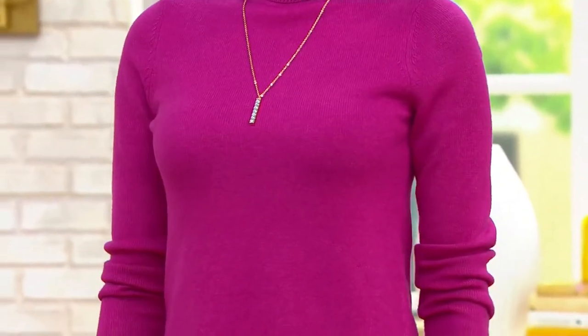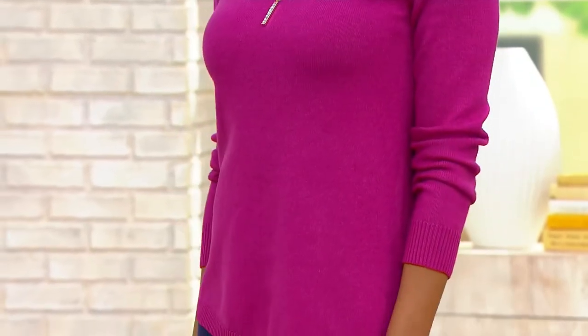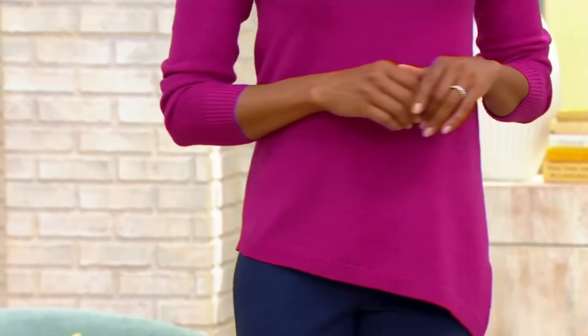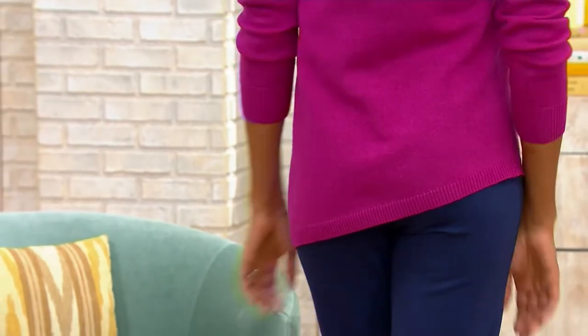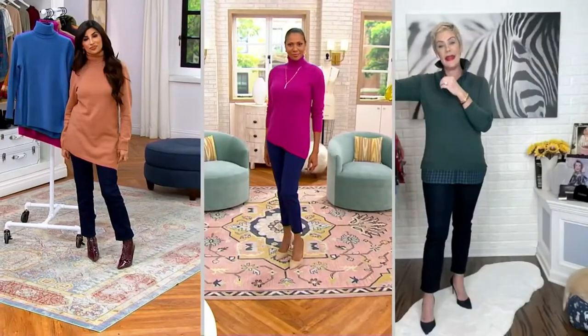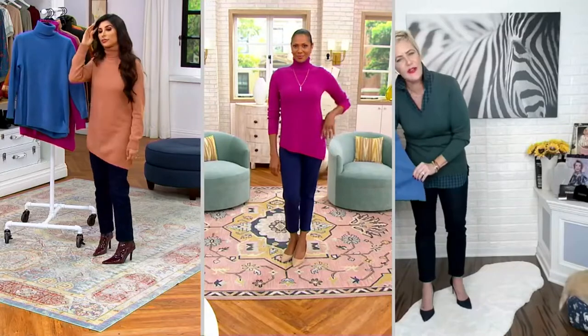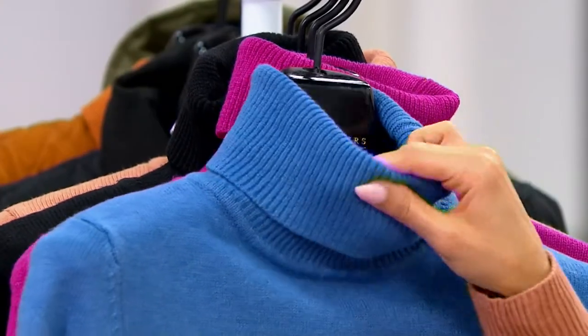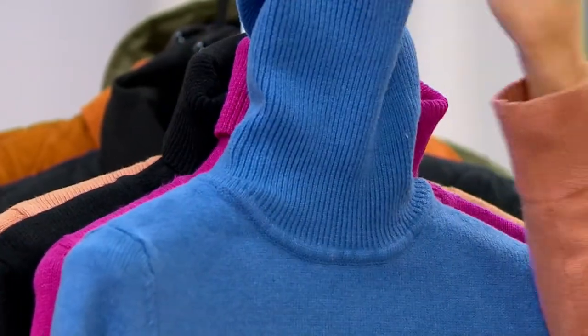It's a beautiful length as we see on two very different heights. It hits me at about right in between you and Stacey. So it really has that accommodation for a variety of sizes. The beautiful ribbing detail on the neck, on the cuff, and at the bottom there just gives it a really nice finishing touch. When it comes to turtlenecks, it's all about the tension of the neck.